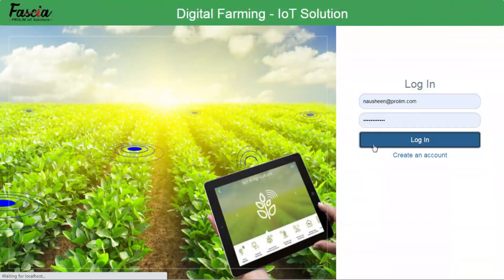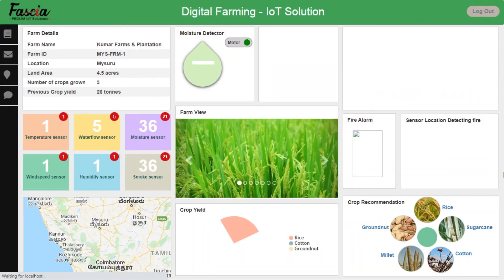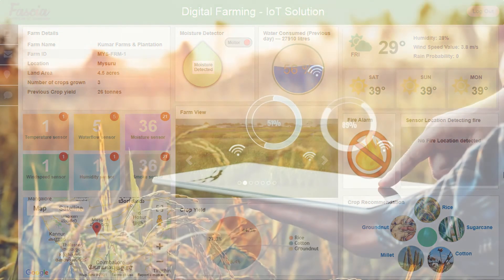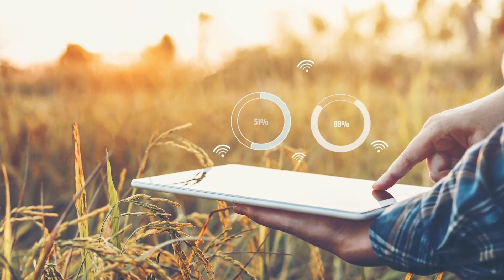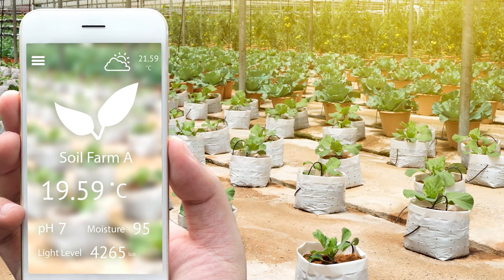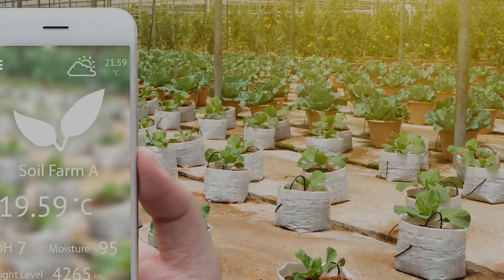The solution designed by Prolim provides an insight into the farm details and other agronomic information that helps in real-time monitoring of the farm by using IoT sensors and performing health checks to take more optimal decisions for improved productivity, quality, and sustainability of agricultural production.